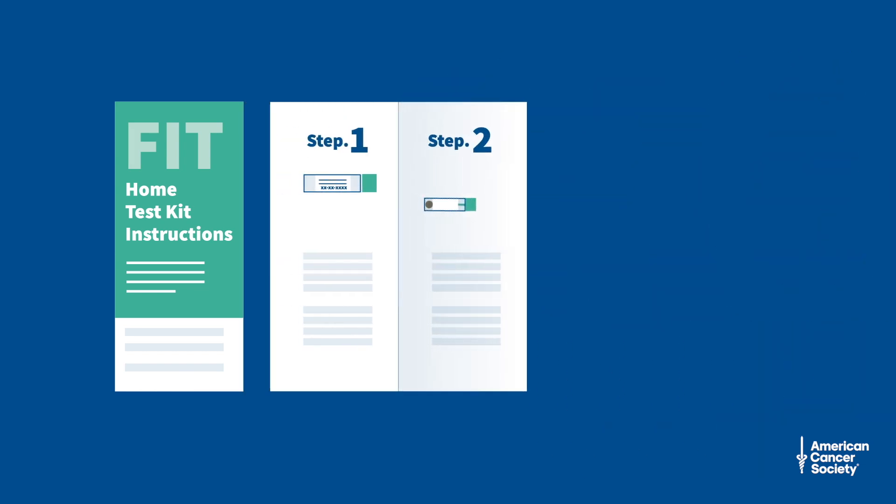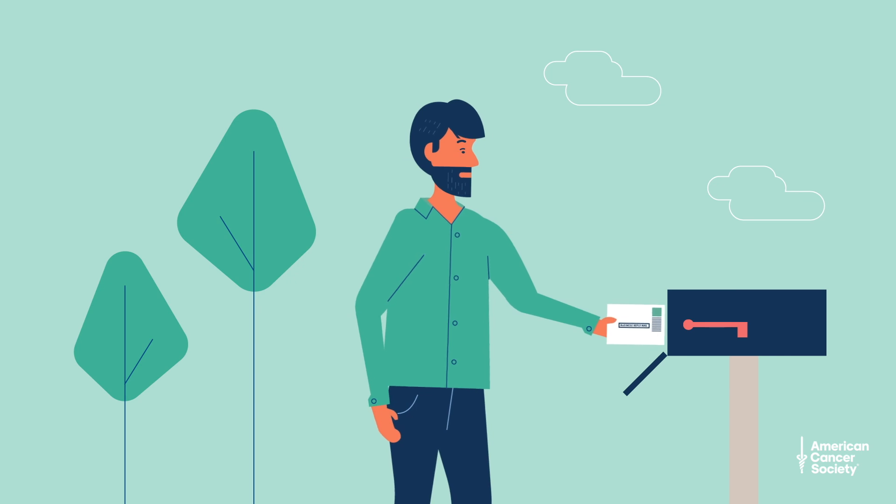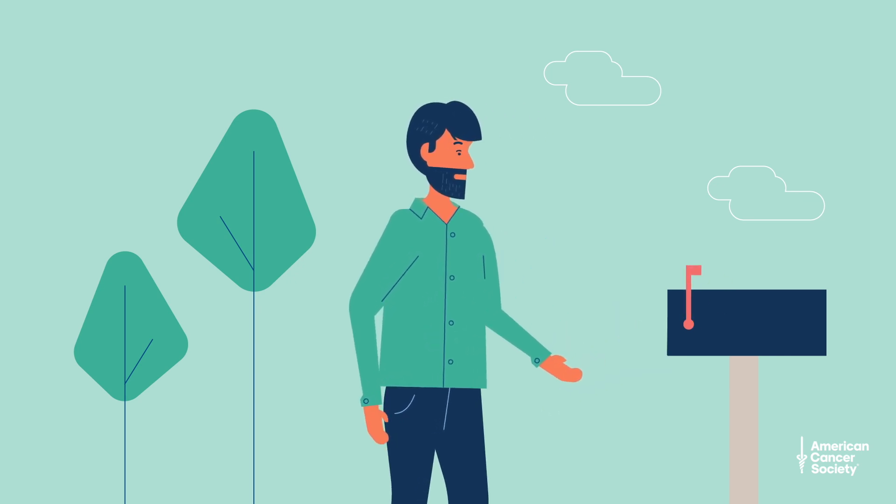If you choose this option, you will need to collect samples of your stool at home. Your doctor will give you a take-home kit. The kit will have instructions on how to collect the sample, seal them in a special envelope, and then you either return them to your doctor or send them in a postage-paid envelope to a lab for testing.